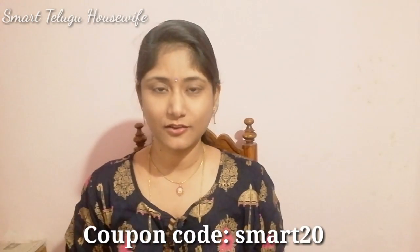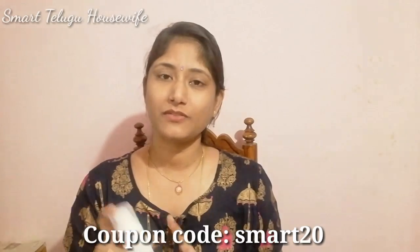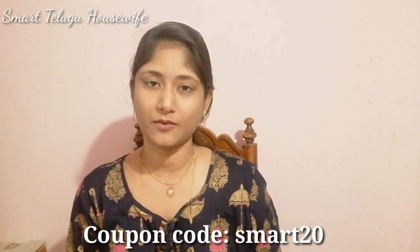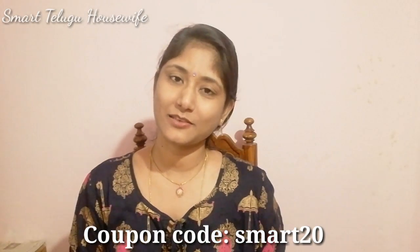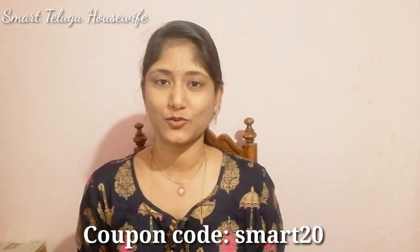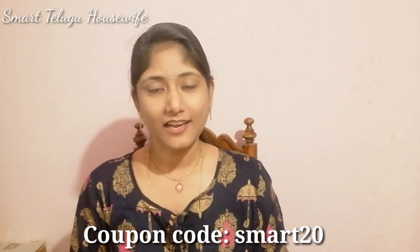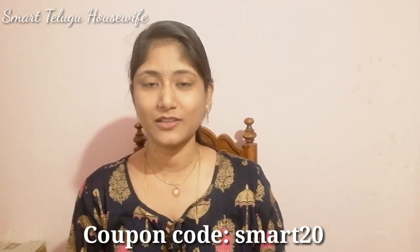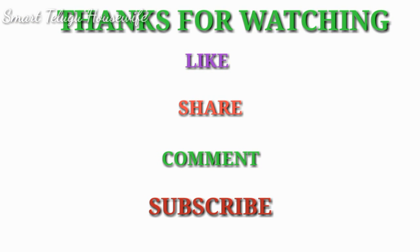You can find these products in the description box. Use the discount code SMART20 on the website to get a 20% discount. I will keep you updated with more details in the description box. Please like this video, share it with friends and family, subscribe to my channel, and activate the bell. See you in the next video — bye bye, thanks for watching!